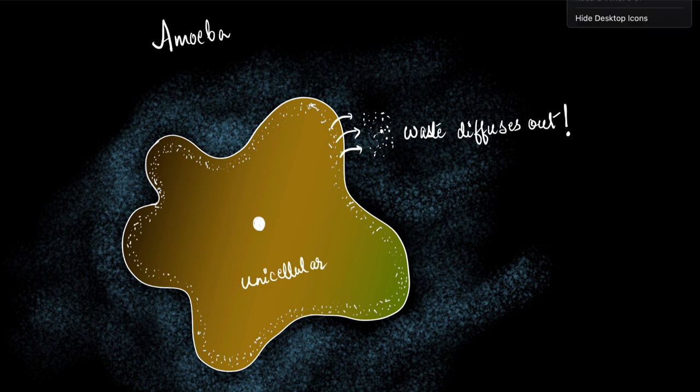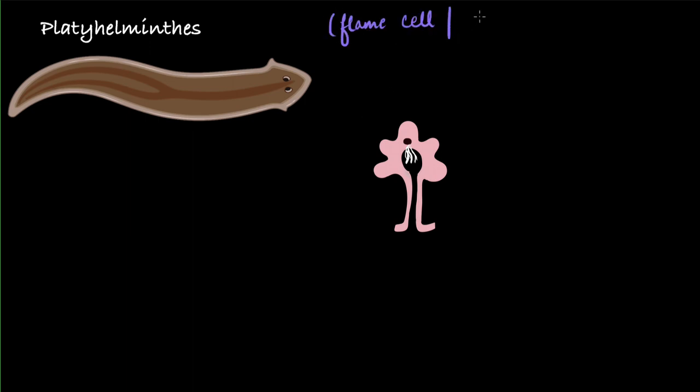The very first structure appeared in platyhelminths. Platyhelminths, we know, are flatworms. They could be endoparasites or free-living. Their special structure for excretion is called a flame cell, or we also call it protonephridia. This is how a single cell looks — the black dot is the nucleus, and the white structures hanging down are cilia. This complete structure is called a flame cell.